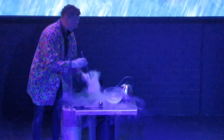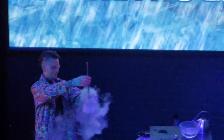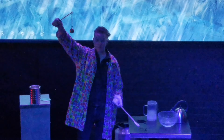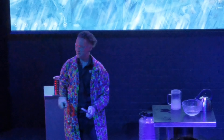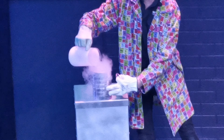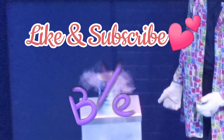Give it a nice little ice bath. This is one of his other experiments with Liquid Nitrogen and Metal. And a balloon experiment. Like and subscribe.